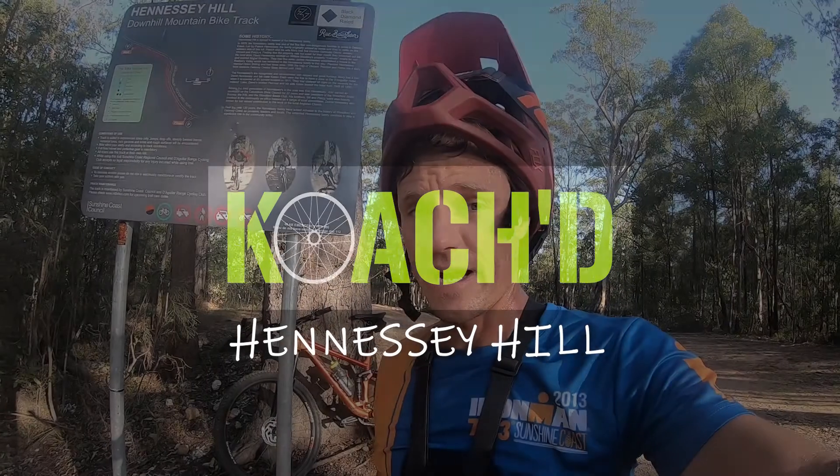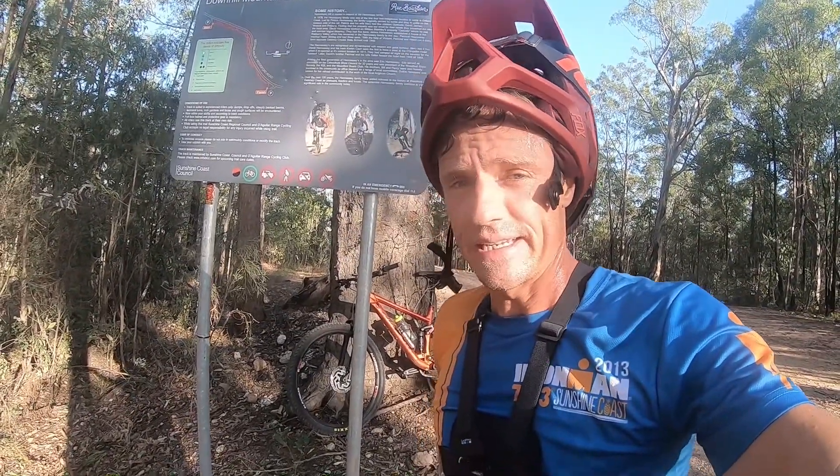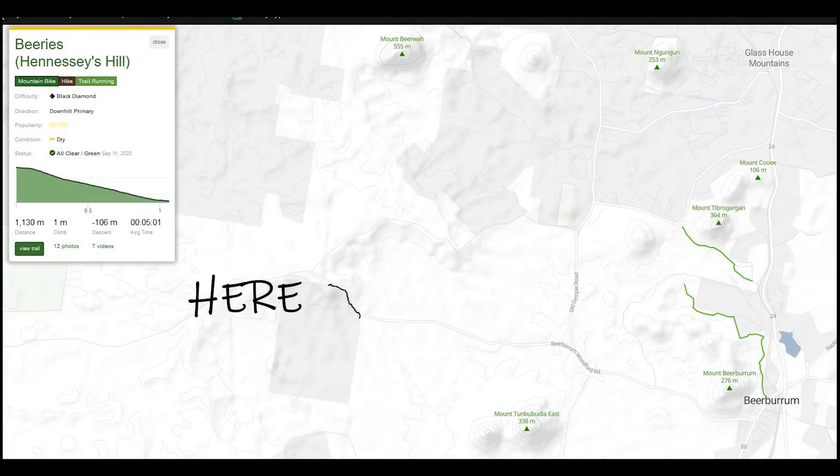G'day team, today we are hanging out at Hennessy's Hill, it's a downhill mountain bike track. I believe they've held the Queensland Downhill Champs here quite a few times. Located just sort of south of Biwa, Glasshouse Mountains.